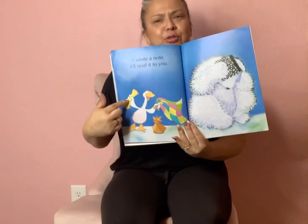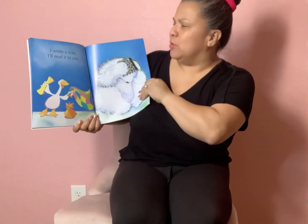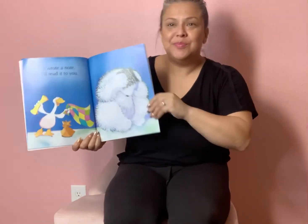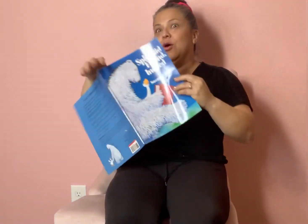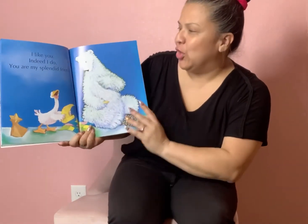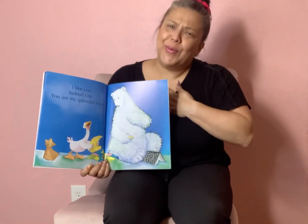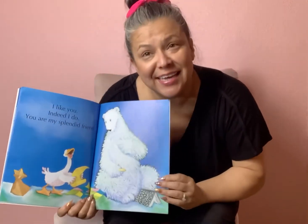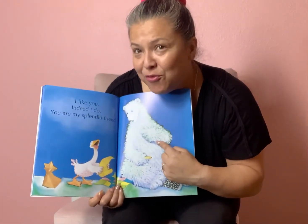Let's see what the goose tells the polar bear. He said, I wrote a note. I'll read it to you. Do you want to know what his note had to say? I like you. Indeed, I do. You are my splendid friend. Those are some really nice, kind words, and those kind words were for the polar bear.